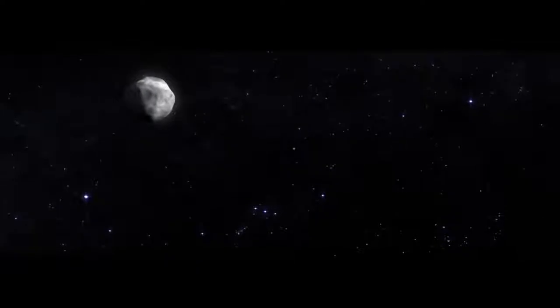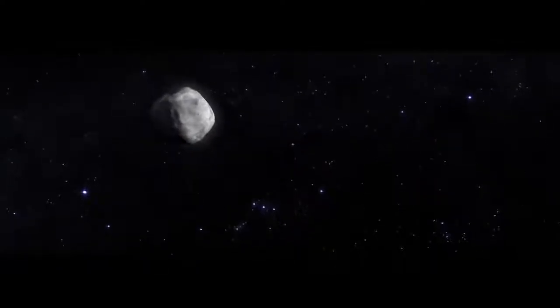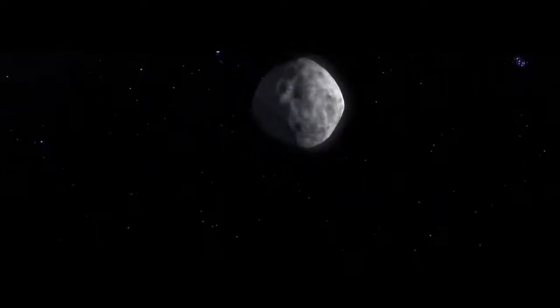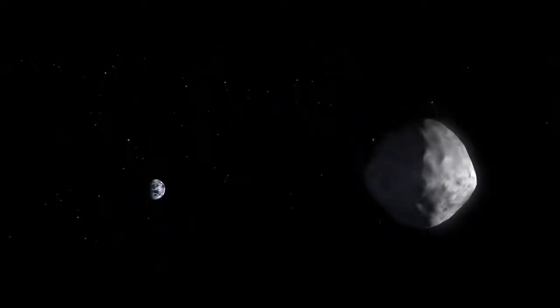To answer those questions, astronomers are preparing to visit someplace very small. Asteroid Bennu — a lump of rock and organic material. The early building blocks of the solar system. Of Earth. Of us.